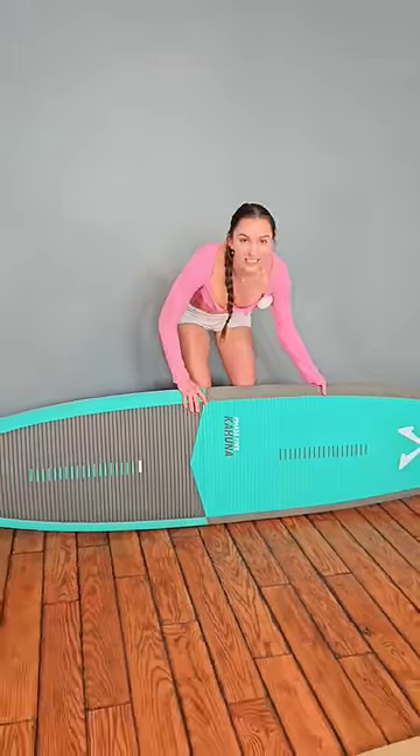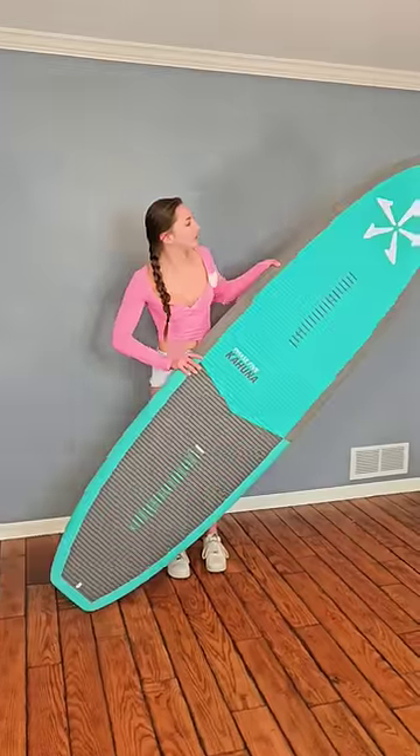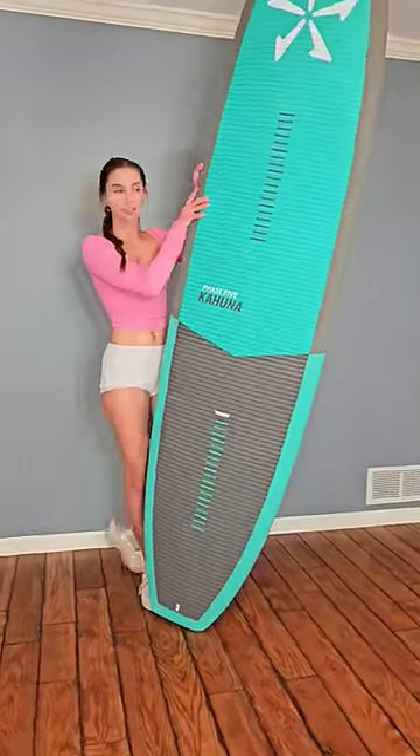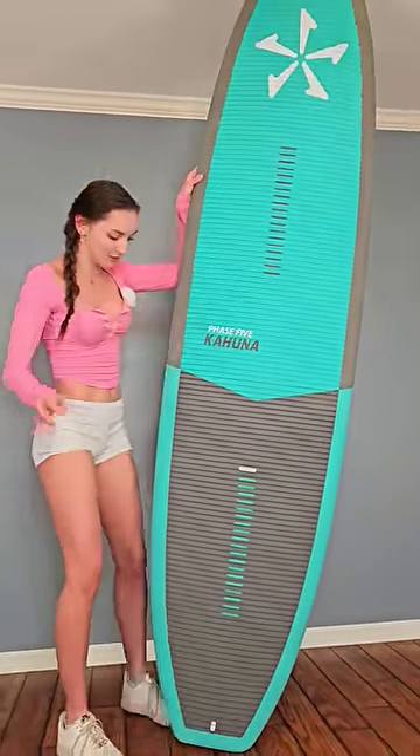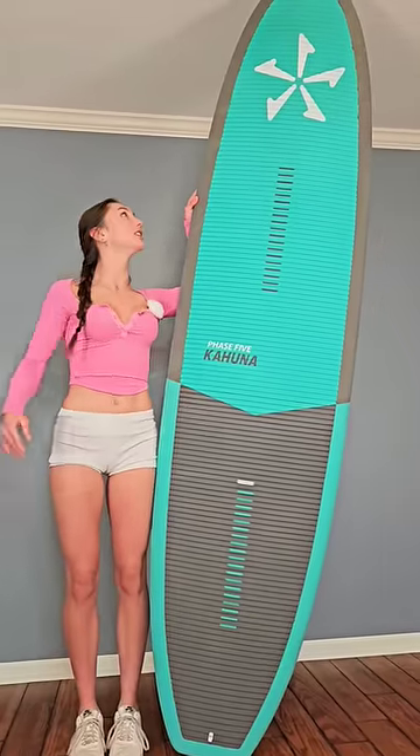This right here is the Phase 5 Kahuna. And no, it's not a paddleboard — this is a wake surfing board. I'm trying to get it up all the way. This thing is taller than me. Look at that guys.